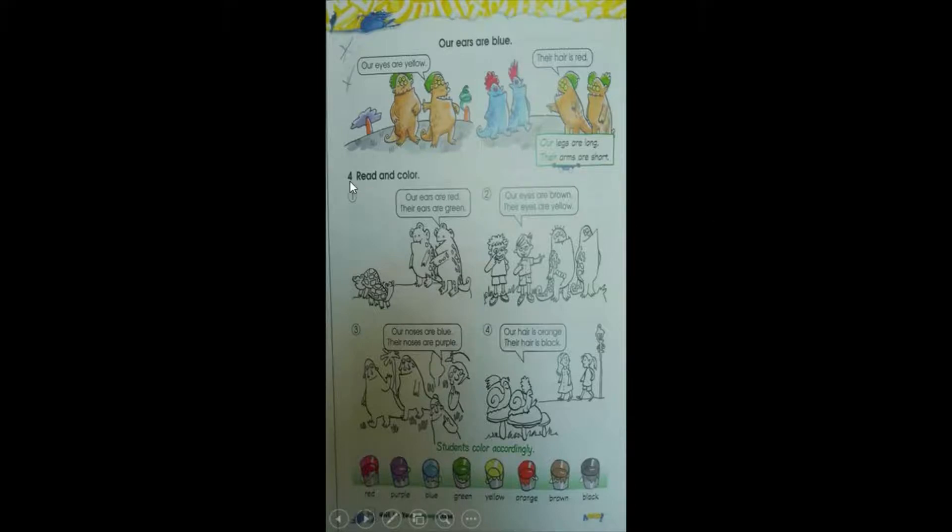Exercise number 4: Read and color. Let's read the colors vocabulary at the bottom of the page: red, purple, blue, green, yellow, orange, brown, black. Very good!